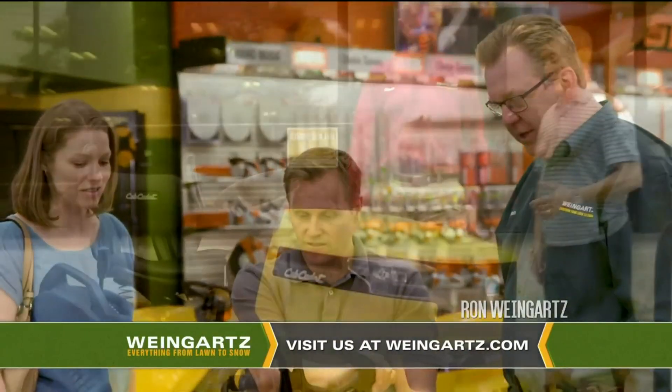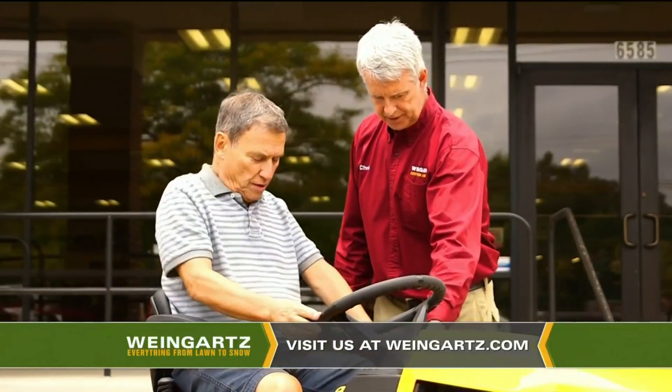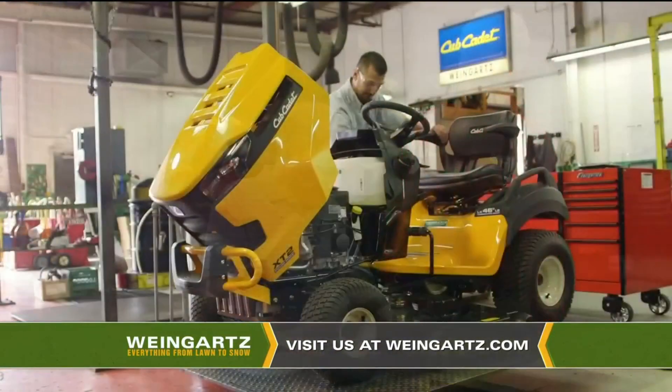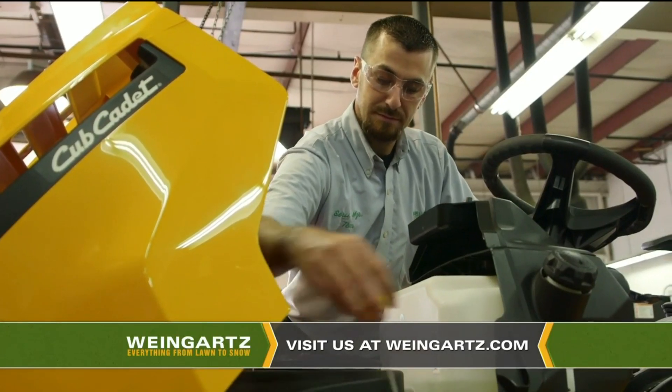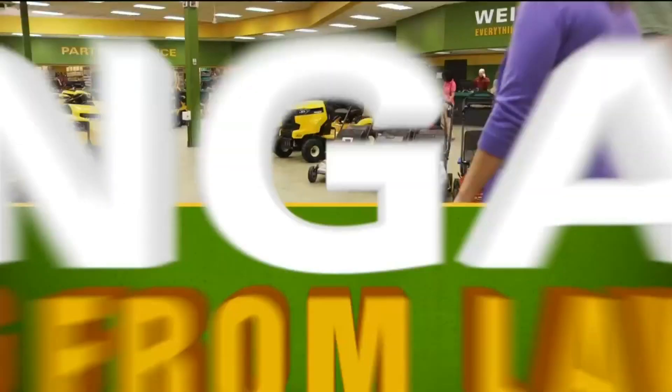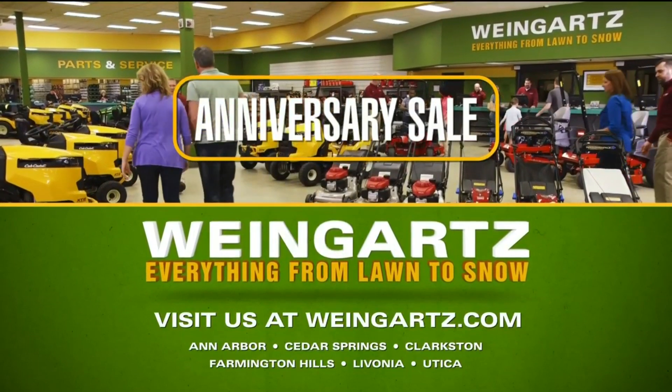Our family has been helping families like yours since 1945. Let us show you our exceptional selection, including Cub Cadet lawn care equipment representing American ingenuity at its best. Our expert service technicians and world-class parts inventory will keep your equipment running like new. We've always known that service goes beyond the sale. From our family to yours, thank you for letting us serve you. Weingart — everything from lawn to snow.